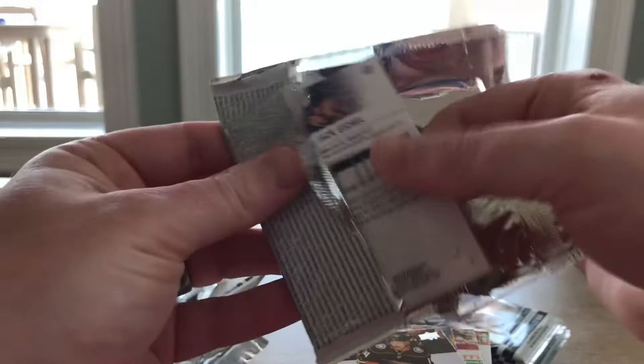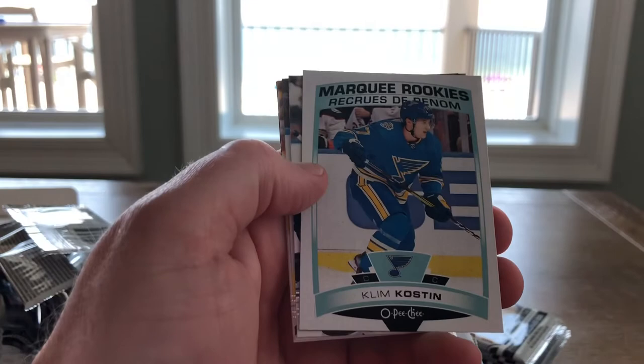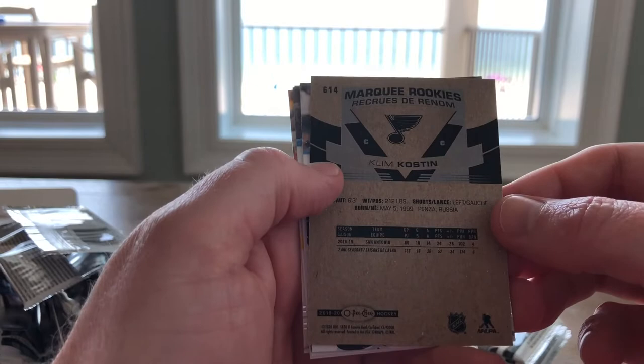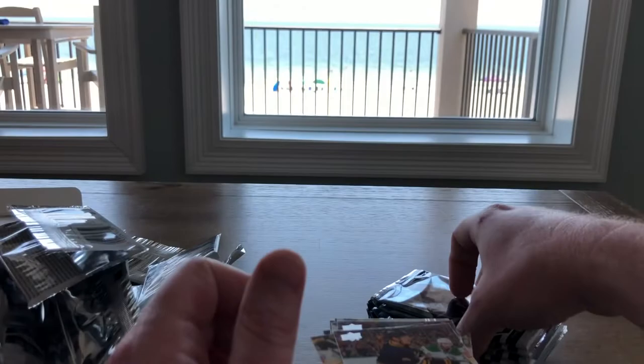There's Madison Bowie, Jack Rosovic, Jonas Korpisalo — and there we go, beautiful — Clem Kostin's Marquee Rookie. I'd rather have the Young Guns, but I don't have the Kostin Marquee Rookie yet, so I will definitely take it. He is in the bubble with the Blues, so I'm sure he'll be making his way into the lineup soon. Neil Ponick, Trocek, Matthew Kachuk, and Jack Eichel. Clem Kostin's OPG Rookie — good one for the collection.